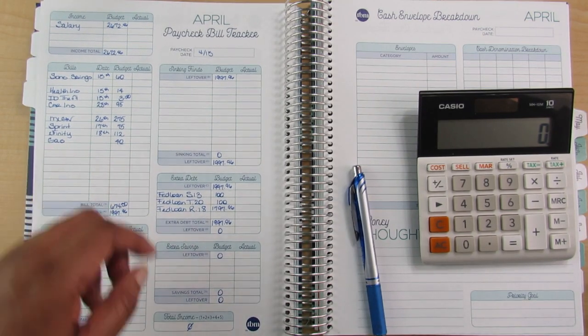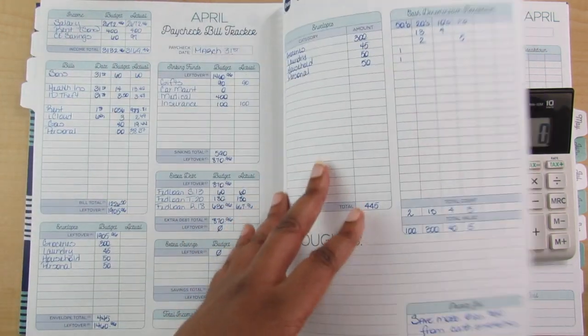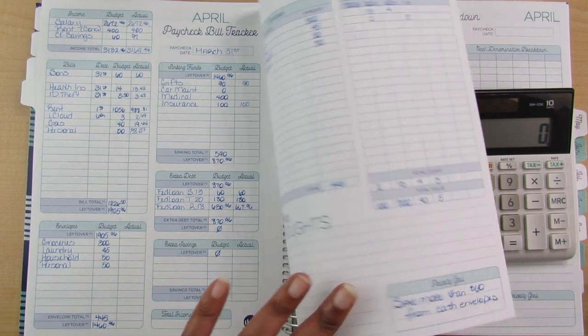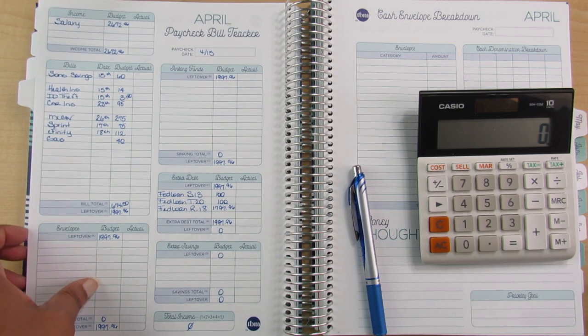If there's anything left over I'll put it to my car maintenance sinking fund to close out that portion of paycheck number one — but I have to wait for that appointment first. I also need to pay my quarterly taxes before I forget, and I probably should just do that today when I log off.